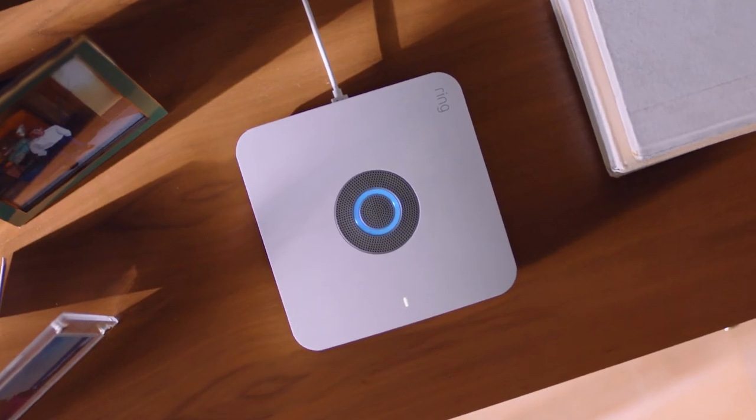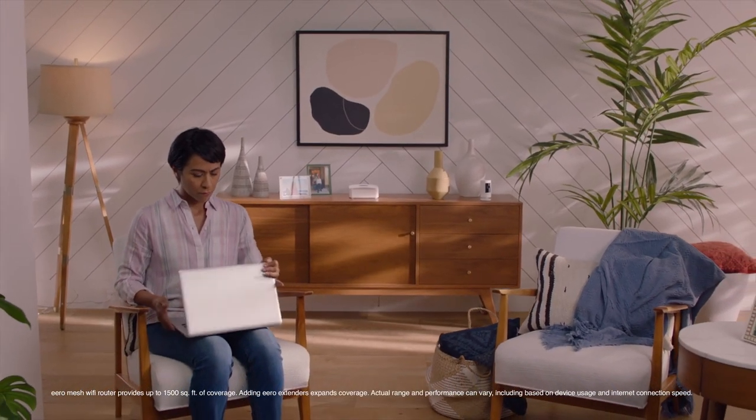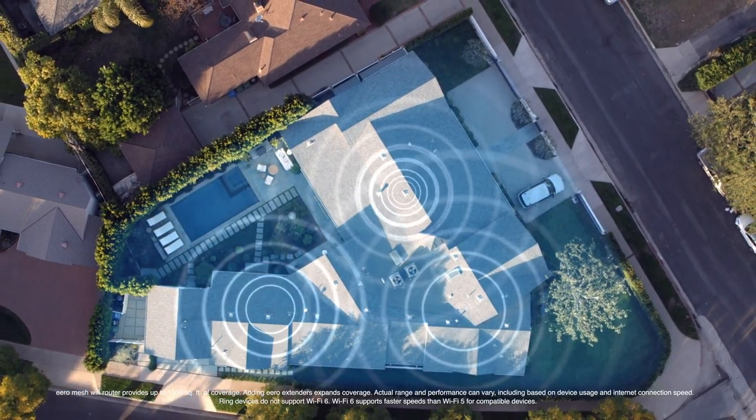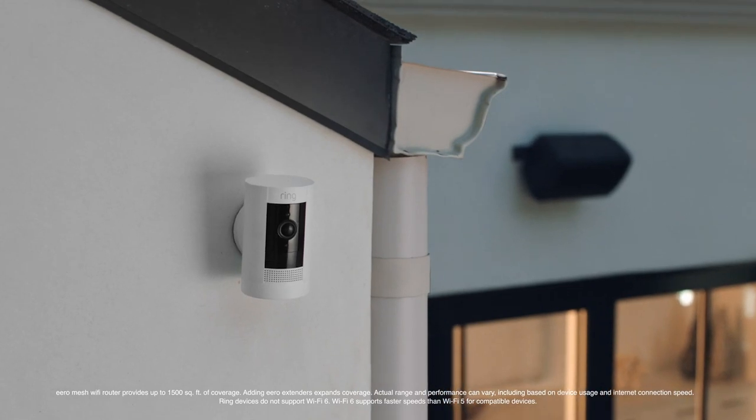I love that Ring Alarm is integrating ERO into their alarm base station. One thing to be aware of is that this covers up to 1,500 square feet. So if you live in a larger home, this base station is not going to cover your entire home with a strong Wi-Fi signal. Especially if you have other Ring cameras, you're going to want to consider adding additional ERO base stations, which are sold separately and can be purchased directly from Amazon and most big box retailers.